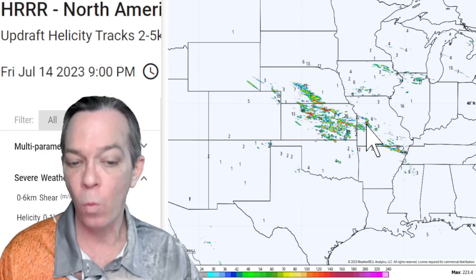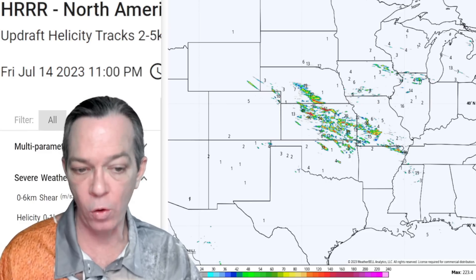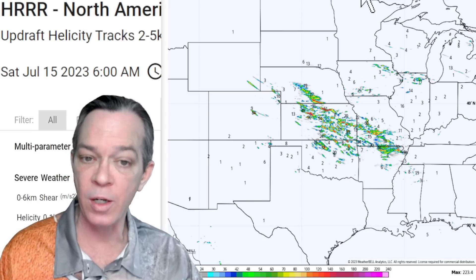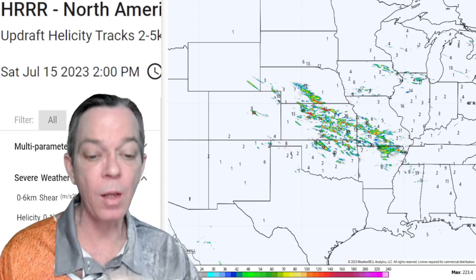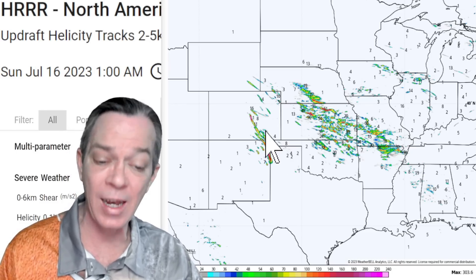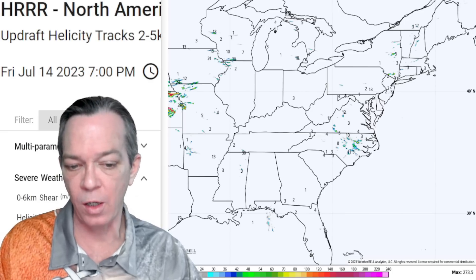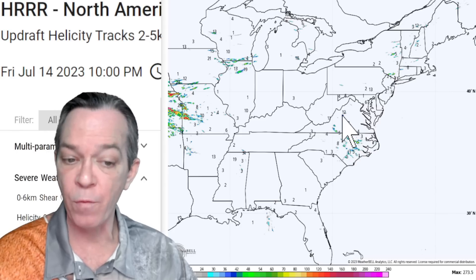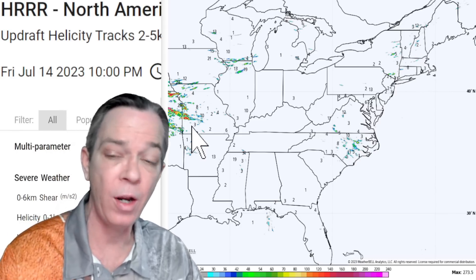Strong hail potential extends all night through eastern Wyoming, Nebraska, Kansas, northern Arkansas, Oklahoma, western Missouri, Iowa, and northern Illinois. Into the early morning hours it continues through Oklahoma and northern Arkansas. Tomorrow it sparks back up — not as strong — with cells through Colorado, eastern New Mexico, and the Texas Panhandle. Some hail also for North Carolina, Virginia, and sporadic storms toward New England states, but not as severe as today.